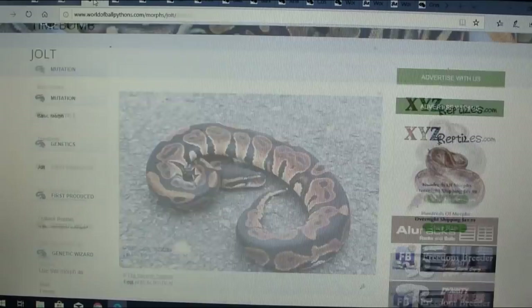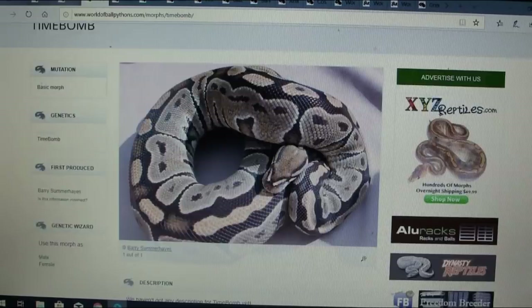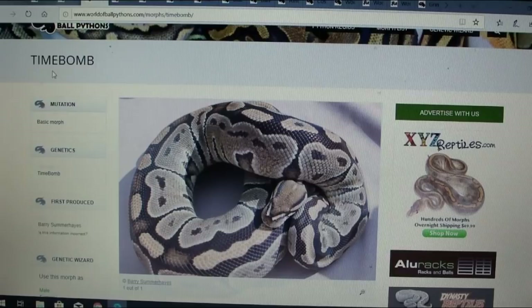Let's move on to the time bomb — I love that name. A lot of times you see names like this and assume it's a combination of multiple genes, but no — these are straight single-gene morphs, brand new base morphs. This one only has one picture. It's really interesting how it's kind of faded out, and it'll be interesting to see how these actually prove out.